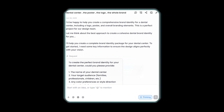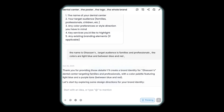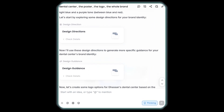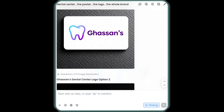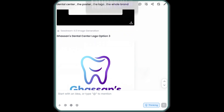I decided to really test Lavart, so I asked it to help me build a full brand for my dental center — the logo, business card design, letterhead, promotional poster, social media template, and even a website banner. And honestly, it nailed it. The AI generated four different logo options, and I turned one into a 3D version that looked incredible.